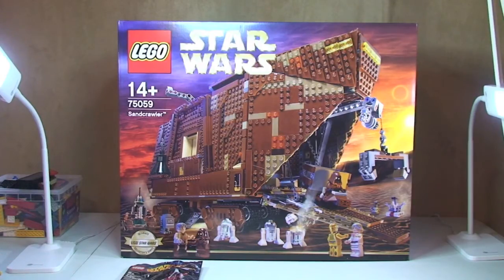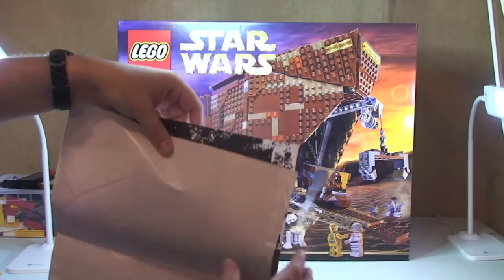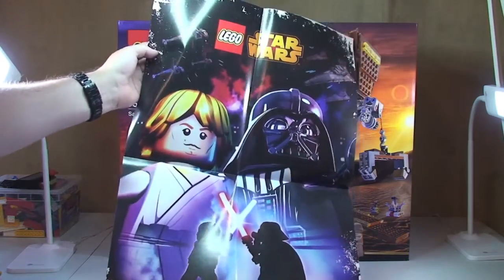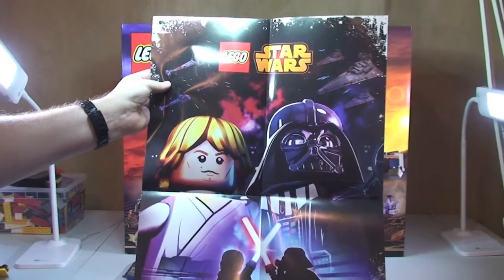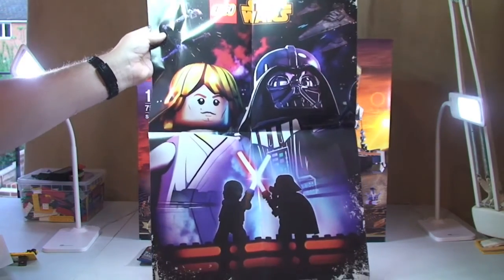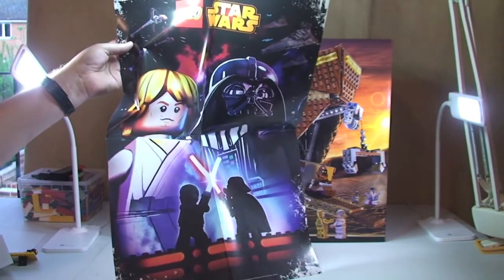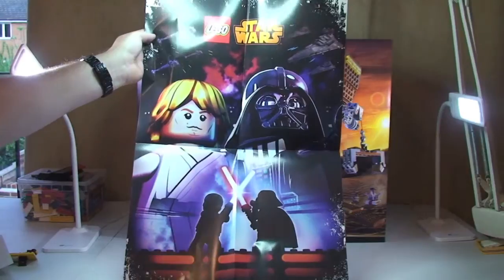The other thing they're giving away as part of this weekend promotion — I haven't seen this yet — is a Lego Star Wars poster. You get the poster and the Darth Revan polybag with purchases of £50 or more on Lego Star Wars products in the UK, or $75 or more in the USA.